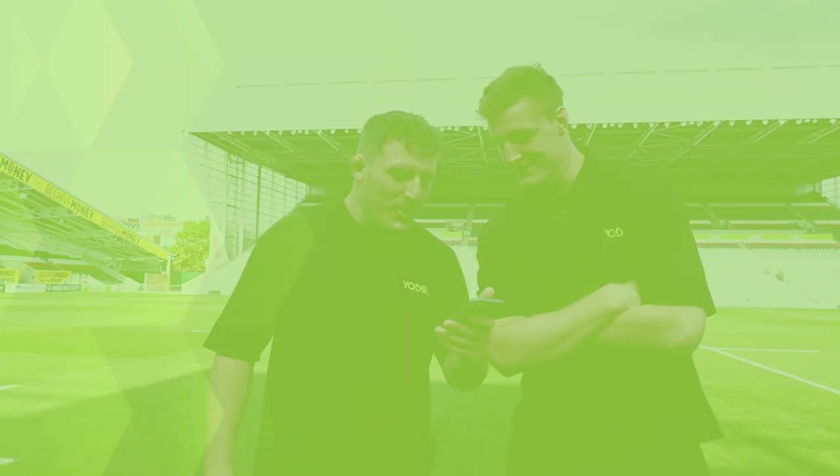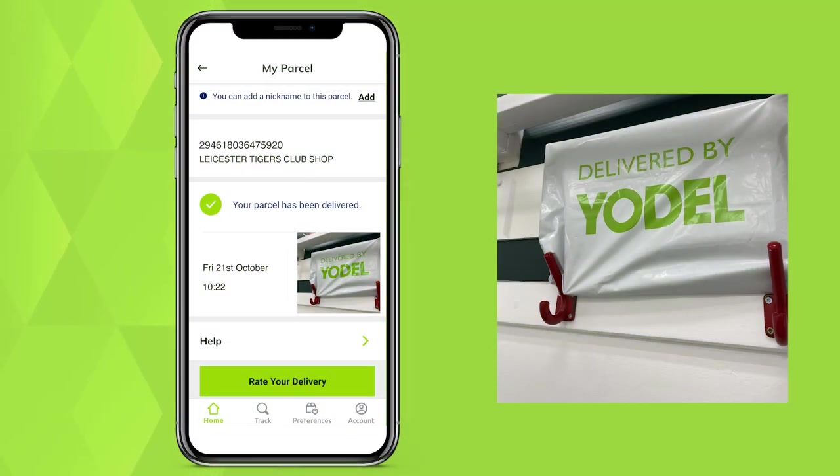Forwards versus backs? Yes, I like that. Oh, it looks like we've got a notification. Yodel have sent us a photo. We better get going, eh? Yeah, come on then.